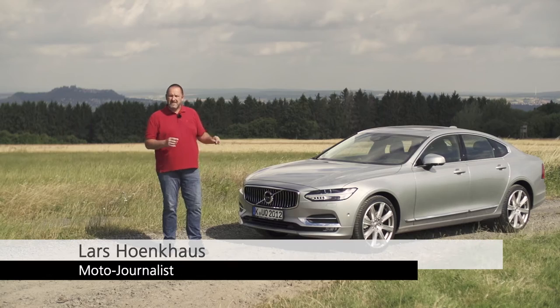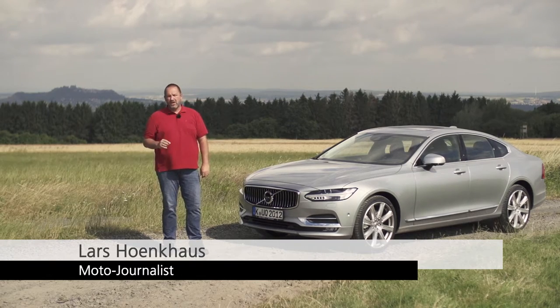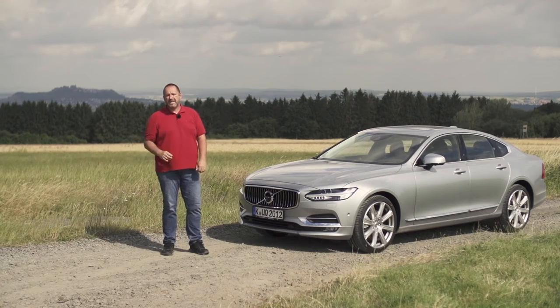Volvo's new car in the upper-middle class is the S90. We now have a closer look at whether this car is as good as its competitors.